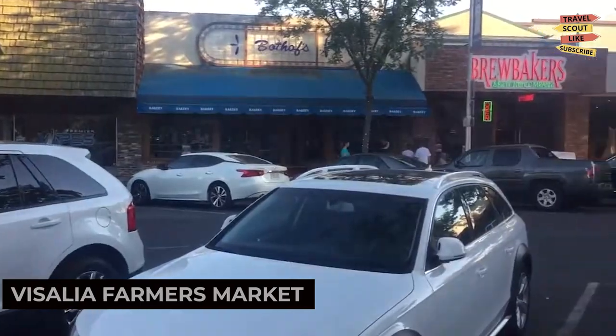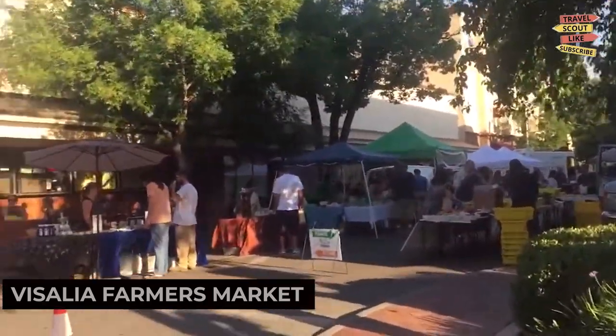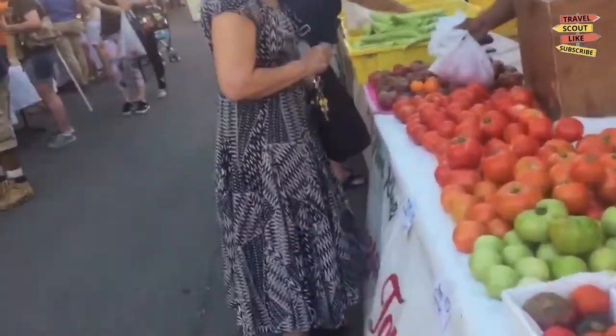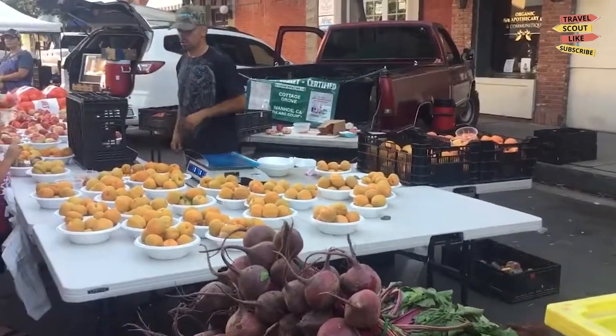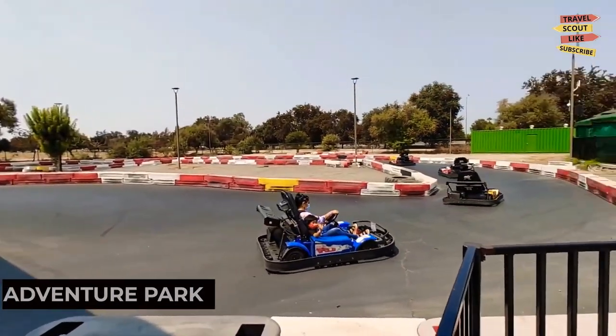Experience the vibrant local scene at the Visalia Farmers Market. This weekly event showcases the region's bountiful produce, handcrafted goods, and live entertainment. Stroll through the stalls, taste delicious treats, and connect with the local community.